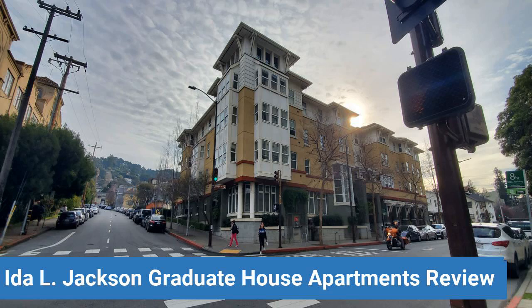To read reviews of UC Berkeley's Ida L. Jackson Graduate House Apartments, please visit the Dorm Essentials Review in the description. Read ratings and reviews, or help other students by providing your own dorm review on features like dorm room size, dorm bathrooms, dorm common areas, dorm party scene, dorm quietness, and dorm meal options.